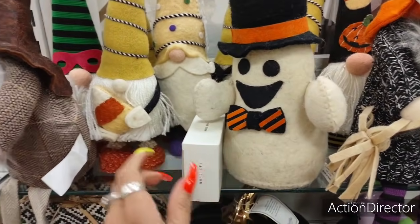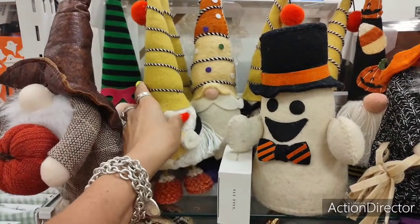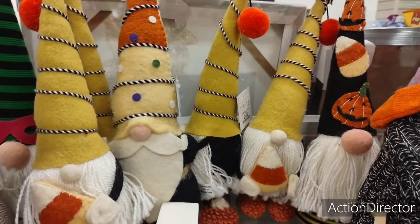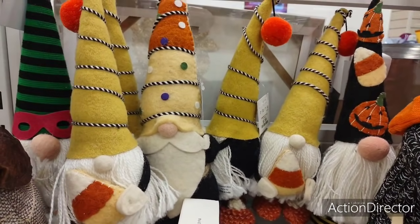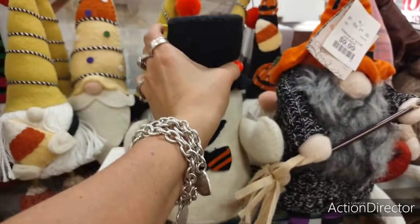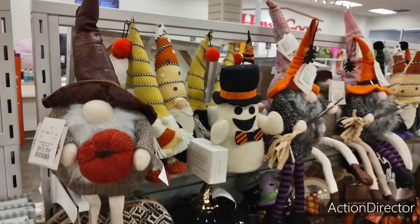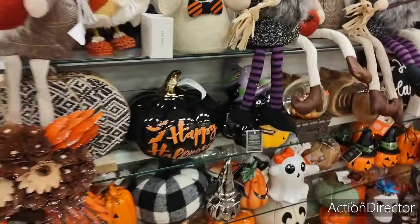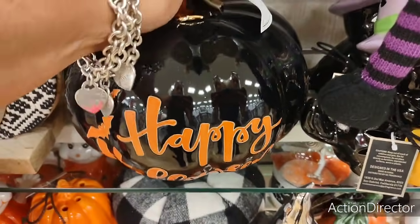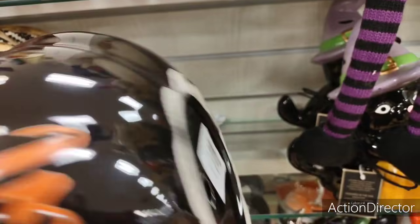Look at these cute gnomes — we're like in gnome heaven here. $7.99, so they're all going to be $7.99 — the ones with these hats. But aren't they adorable? He's $12.99. He's $12.99. Look at this — 'Happy Halloween,' Martha Stewart. Why you got to be so cute? $12.99.